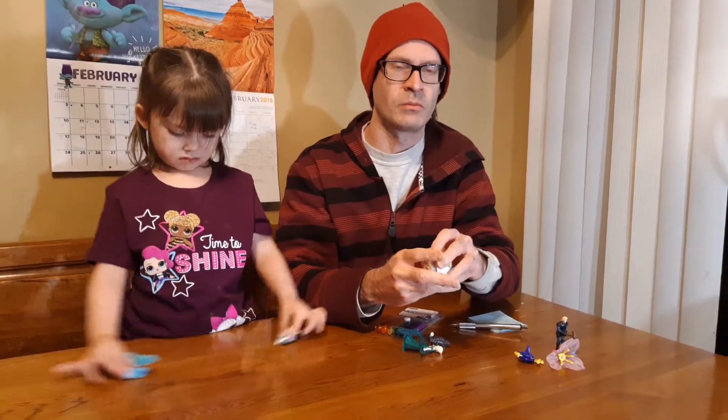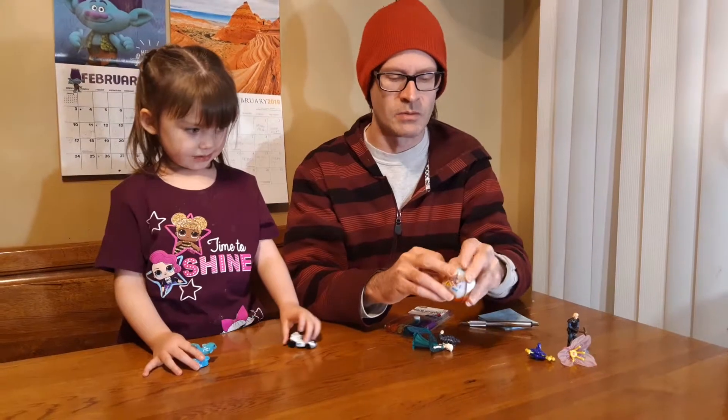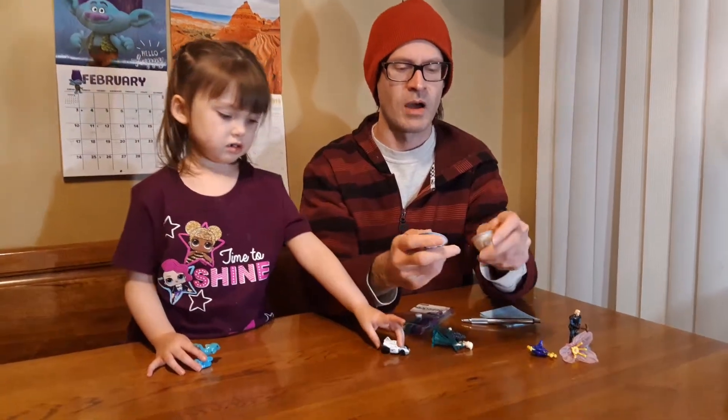But before we get started, remember if you like this content, like, comment, and subscribe. Let's go ahead and pop that open.